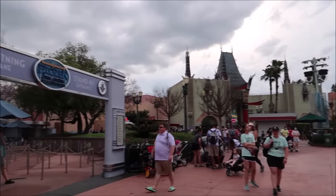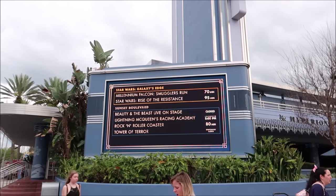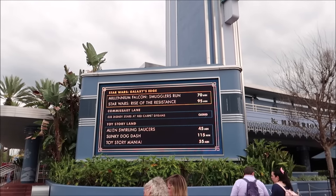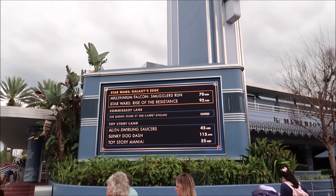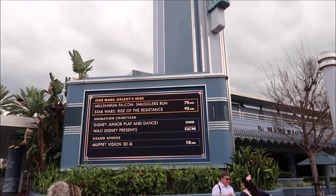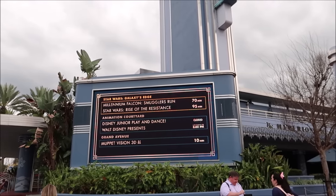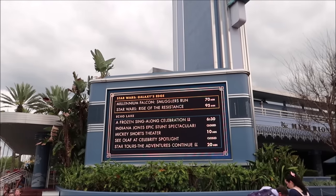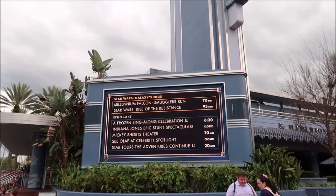Now that we're in Hollywood, let's take a look at the wait times. Star Wars Rise of the Resistance is a 95 minute wait, Smuggler's Run is 70 minutes, Slinky Dog Dash is 115 minutes, Toy Story Mania is 55 minutes. One thing I want to do is Toy Story Mania before I leave today because I have a Toy Story Mania competition coming up soon — I have to get my game up to make sure I win. Star Tours is only a 20 minute wait though. Something that probably doesn't have a wait at all is grabbing a beer at Baseline — so I think we're going to head there, chill out, grab a beer, formulate a plan, and just relax.